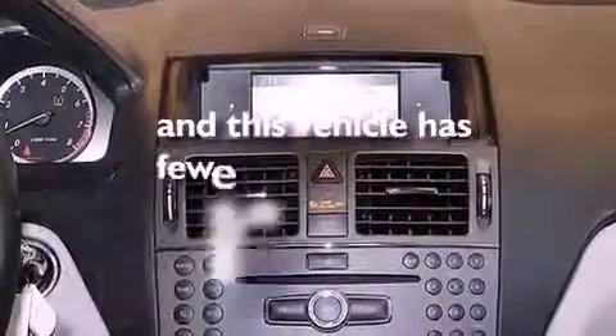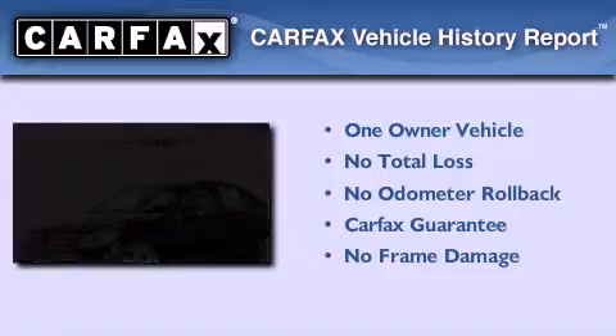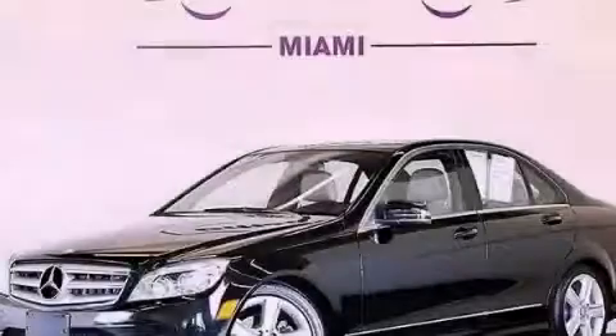This vehicle has fewer than 37,000 miles on the odometer. This Mercedes-Benz has had only one owner, and it qualifies for the Carfax buy-back guarantee. This vehicle won't last long at this price. Call and arrange a test drive now.